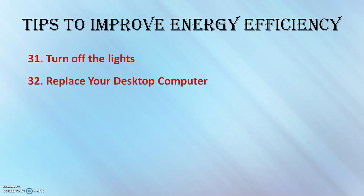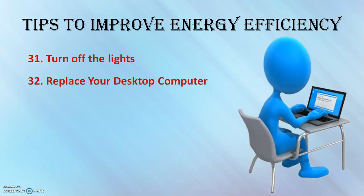Replace your desktop computer. Most tech experts estimate you should replace your computer every four years, and when it is time, consider replacing your desktop with a laptop. Laptops use up to 80% less electricity and run on less energy.